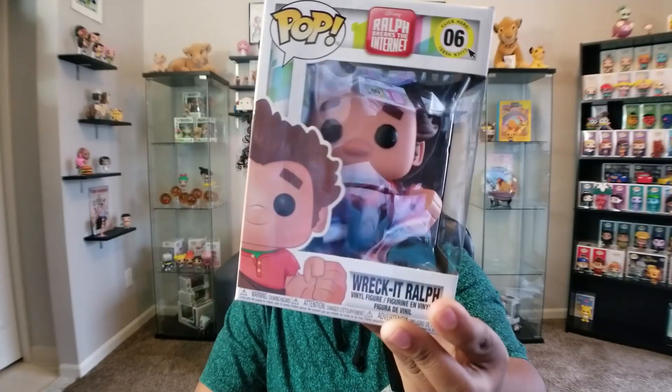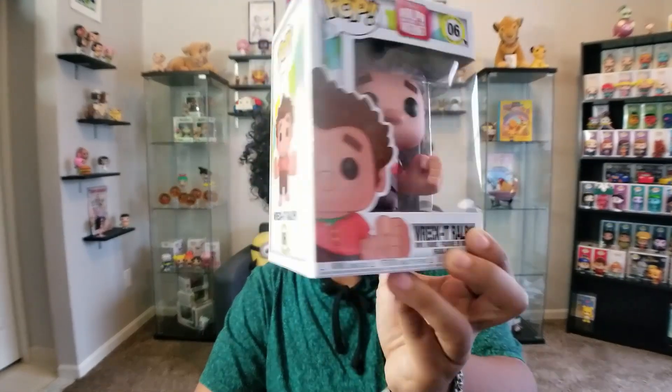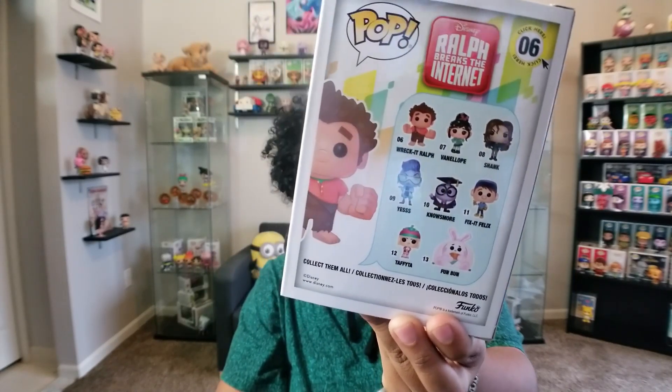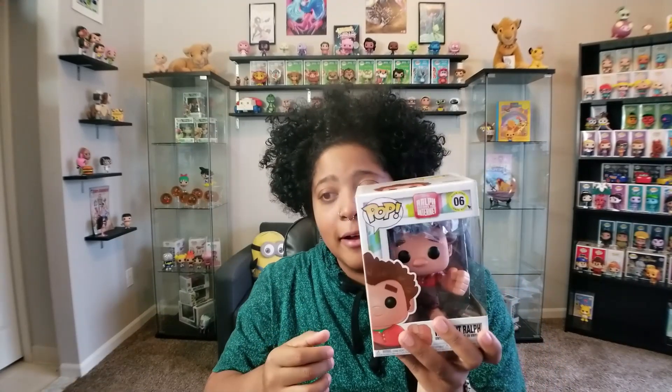The first pop I picked up from Box Lunch wasn't even one I was looking to get, but I'll explain why I got it. I got Ralph from the new Wreck-It Ralph movie, Ralph Breaks the Internet. I'm super excited for this movie — it comes out in like three days from when I'm recording this. I might see it that weekend. I don't have any of the rest of the pops from this line since I wasn't in a rush — they're still going to be around. I do have the 8-Bit Ralph and Felix from SDCC, but now that these new Ralph Breaks the Internet pops are out, I might try to sell those.